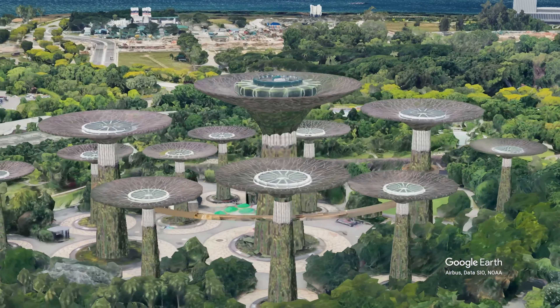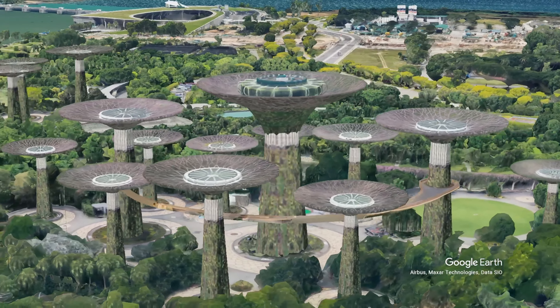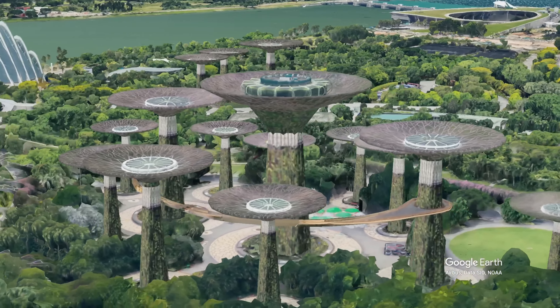Welcome to Fly Over the Map. Today we find ourselves in Singapore.